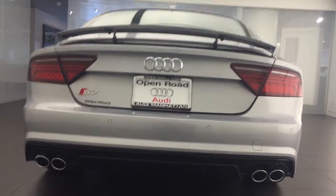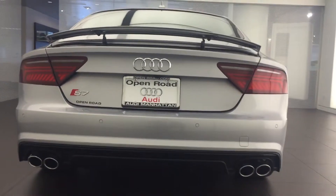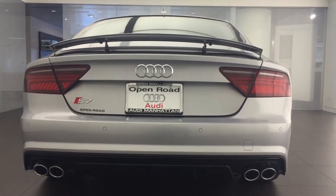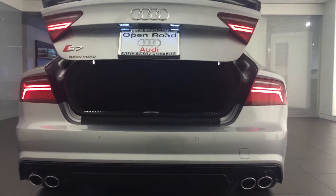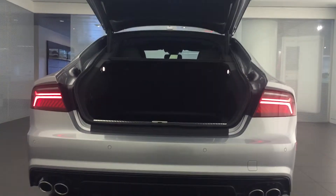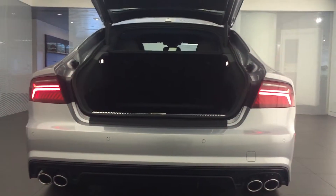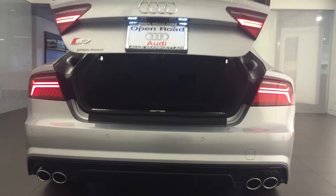Now some of the changes that took place on the 2016 models, which I like a lot — if you take the key fob, for those of you who didn't have this car, press and hold the middle button and you can open the trunk. Press and hold the middle button one more time and it closes the trunk back.